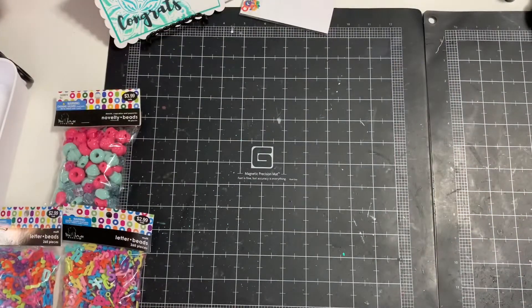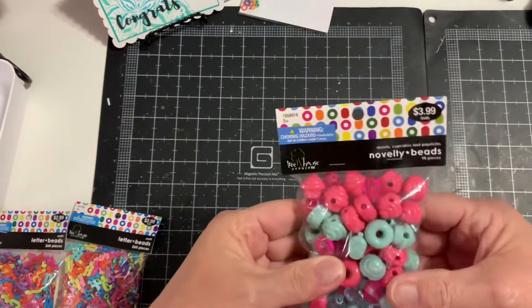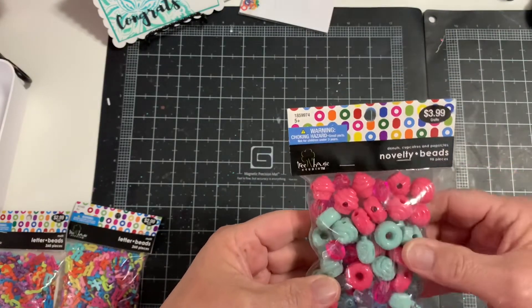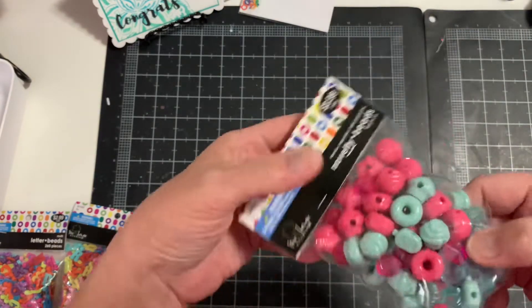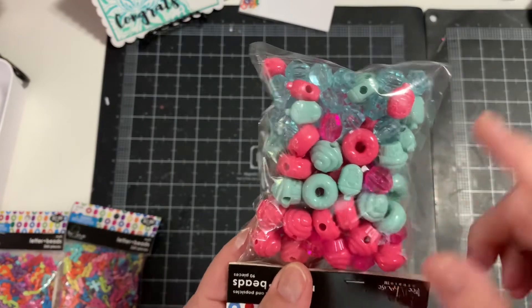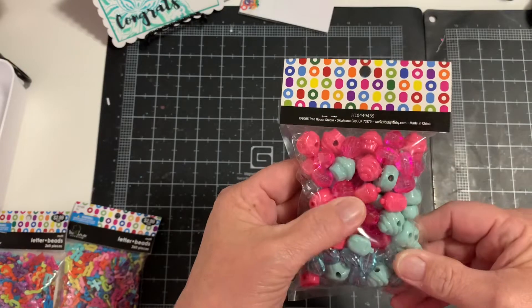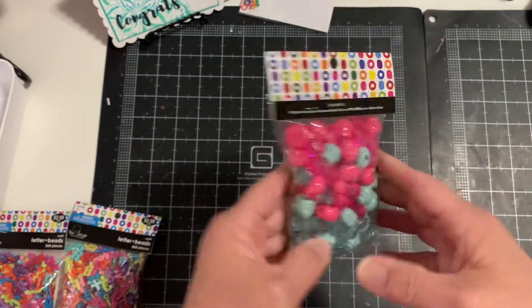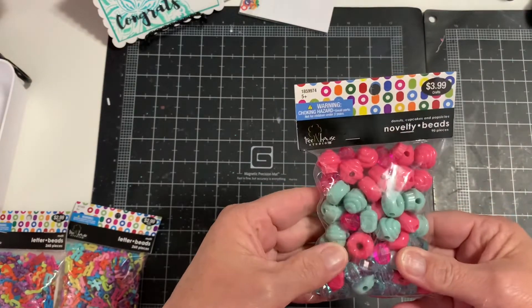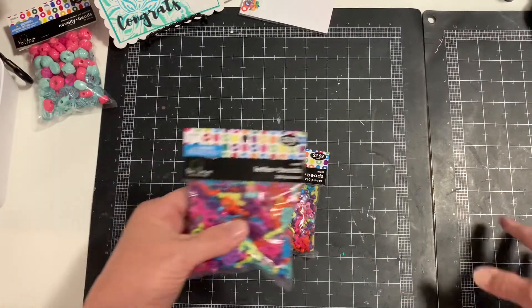The only other things I got at Hobby Lobby: I went to the bead section and picked up these novelty beads — they were all half off. These have little cupcakes, little doughnuts, and cute little ice cream pieces. I thought this would be fun for making dangles on mini albums or to give to friends. I love the colors — that was two dollars.